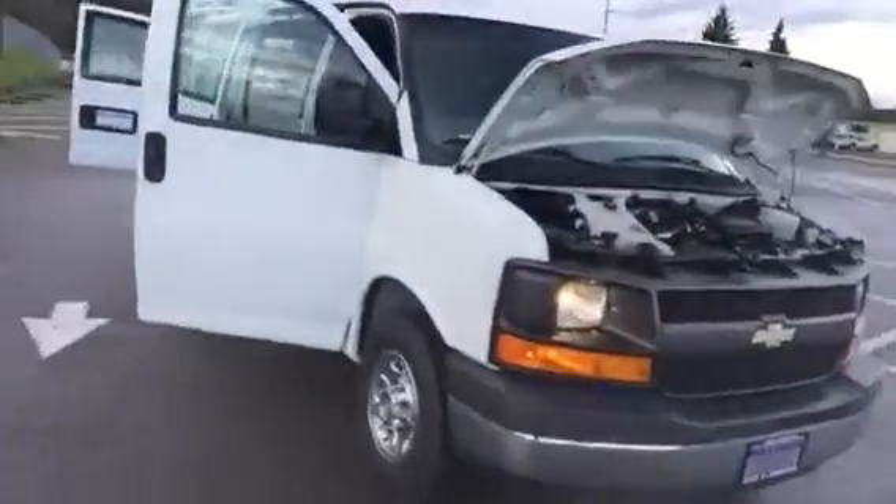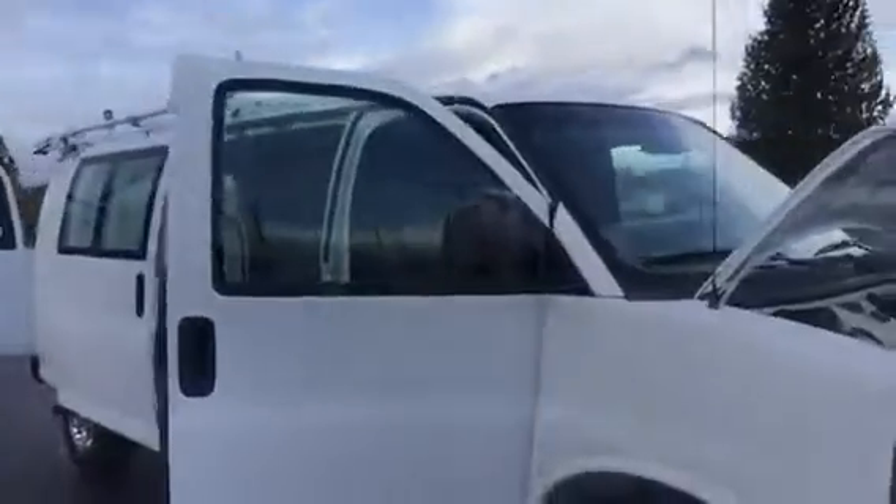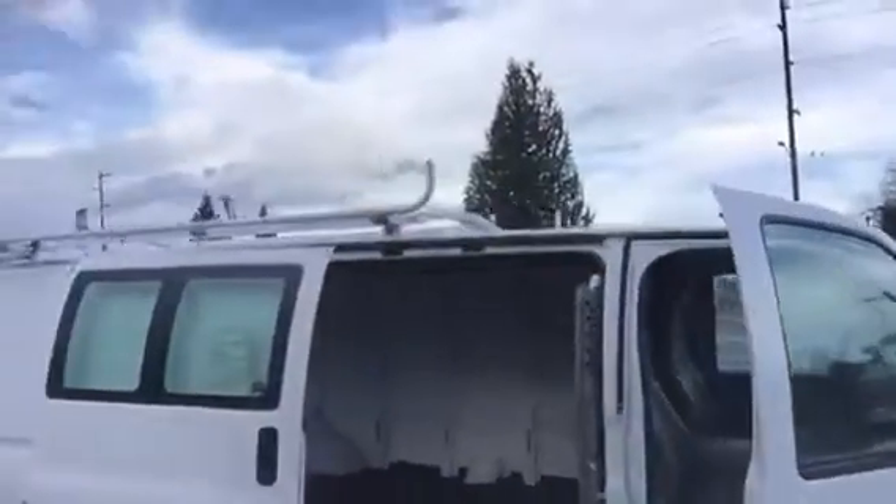It's got a 4.8 liter V8. This is a very nice van — it's got 79,000 miles on it. It's got a very nice ladder rack.